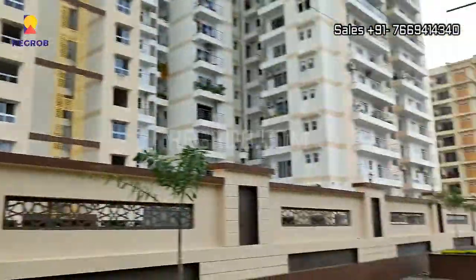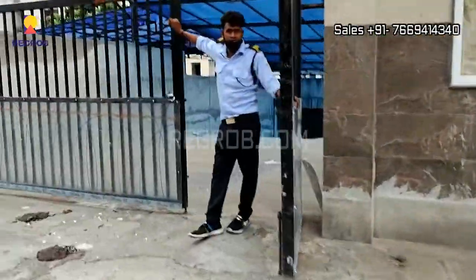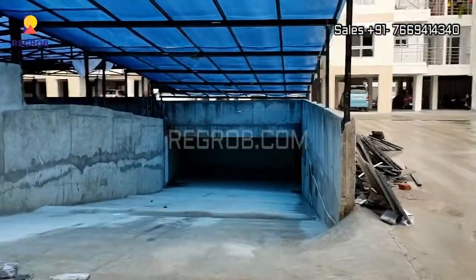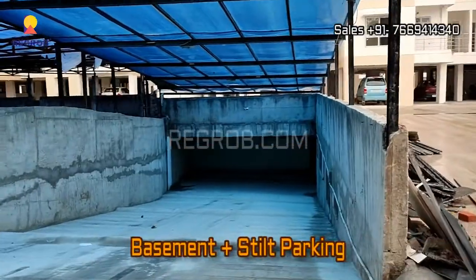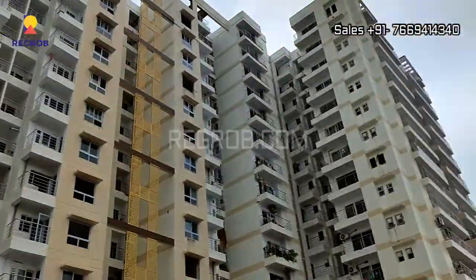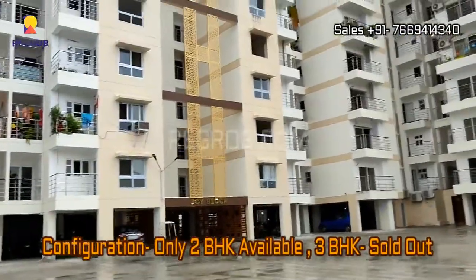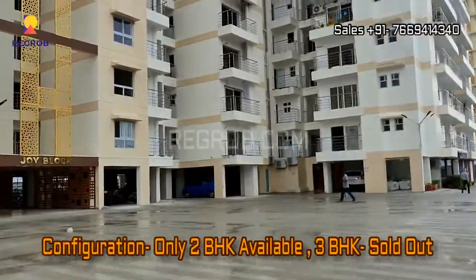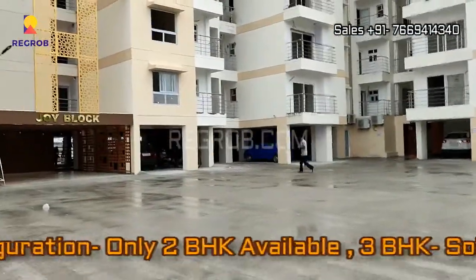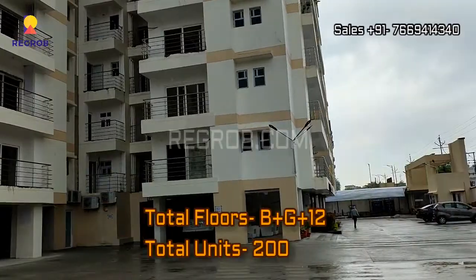This is the main connecting road and now we are taking you inside the project. This project has a basement plus tilt parking — this is the way towards the basement. If we talk about the configuration, it has two and three BHK flats for residents, but as of now inventory is only available in two BHK flats as three BHK flats are already sold out. The construction of the towers is basement plus ground plus 12 floors each.